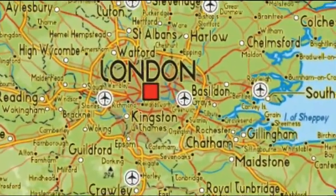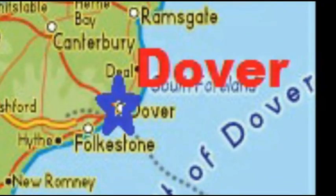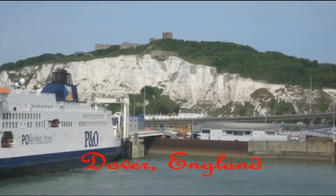Our time in London has come to an end. We are speeding along towards the port of Dover to meet a ferry boat.